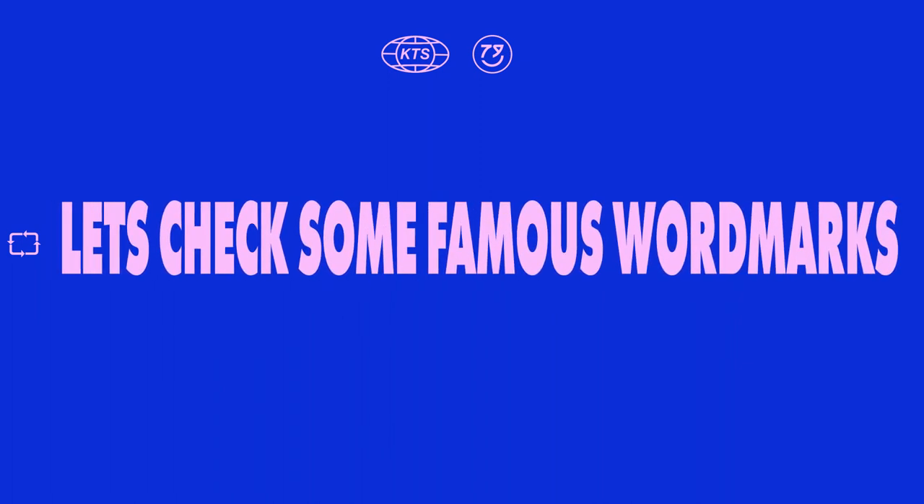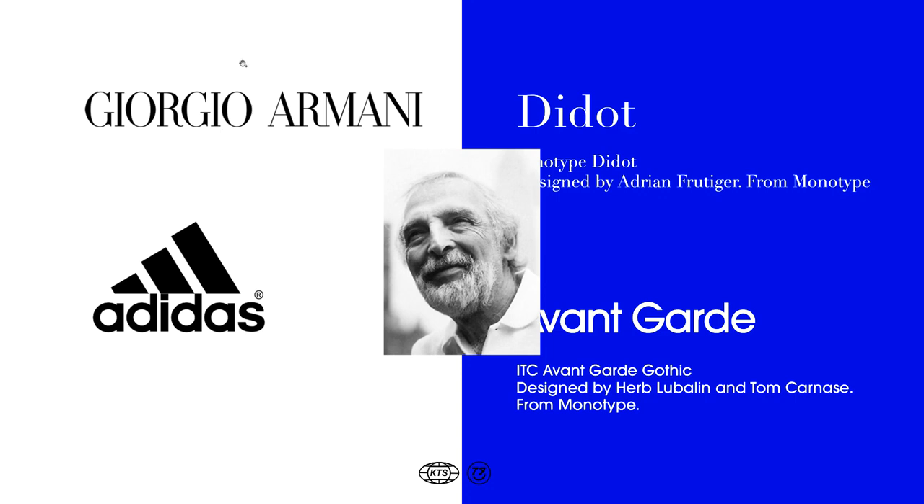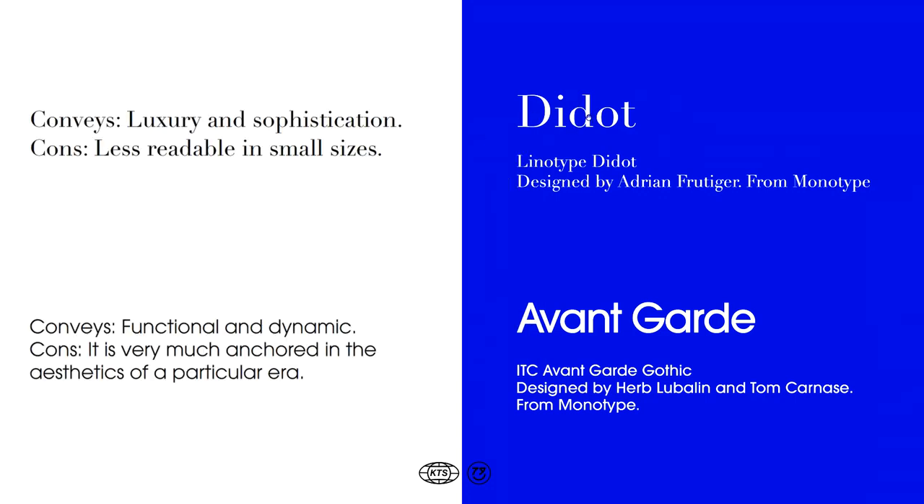Now let's check some famous logotypes to learn a little bit more about typography. On the top we have the Giorgio Armani logotype, written with Didot. On the bottom we have a sans-serif based logotype, the Adidas one, set in Avant Garde by the master of the trade, Herb Lubalin. Didot really conveys luxury and sophistication, and Avant Garde is a very functional and dynamic looking font. We also need to look into the limitations of a certain typeface. Didot is going to be less readable in small sizes, and for Avant Garde the problem could be that it's very much anchored in the aesthetics of the 70s and 80s.